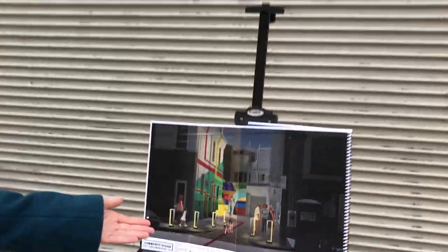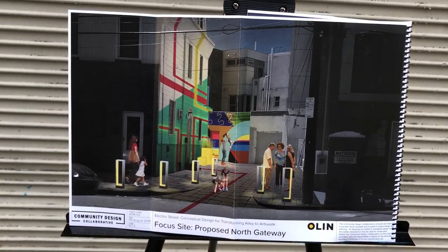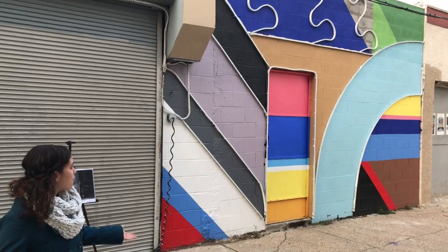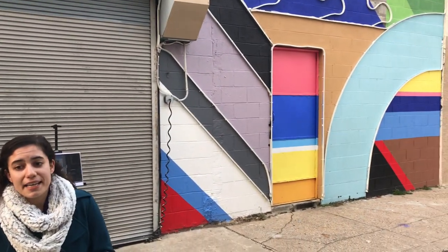Our long-term goal is to expand the vibrancy of the alleyway into a full arts walk to attract more foot traffic and drive away unwanted activity. With the proper funding, we will be able to transform the Percy Street corridor into a magical art environment that the community so desperately wants and needs.